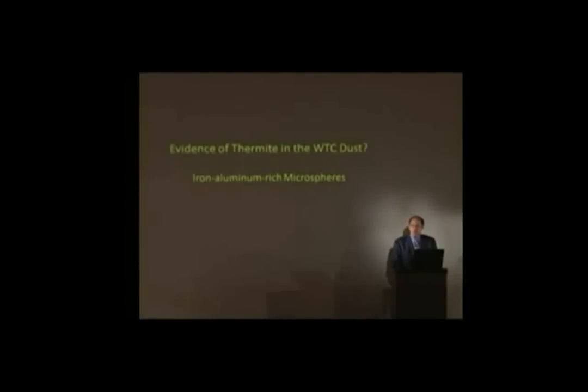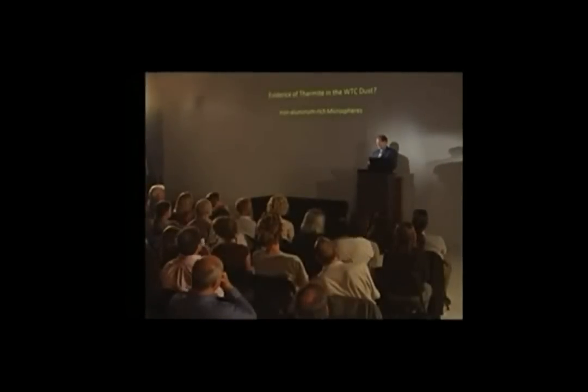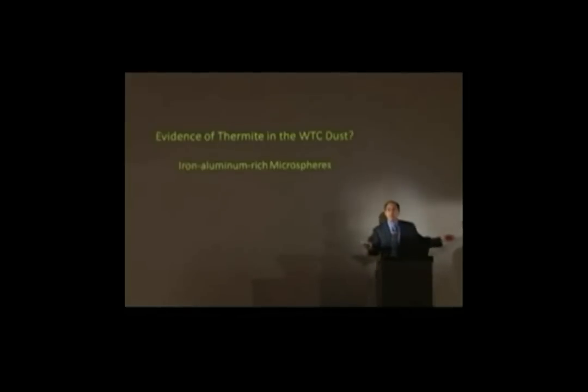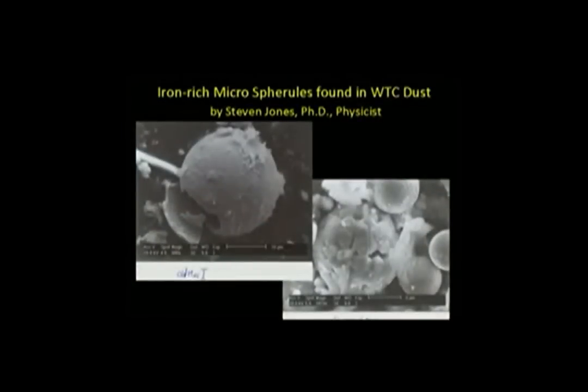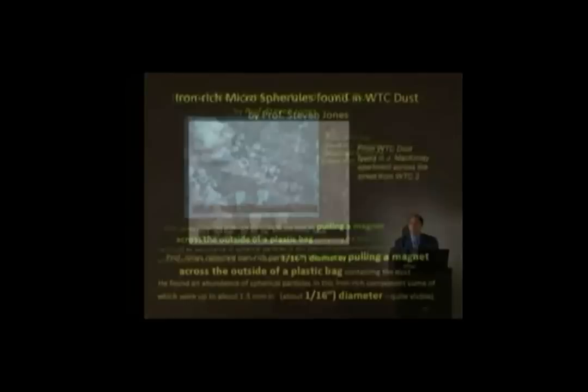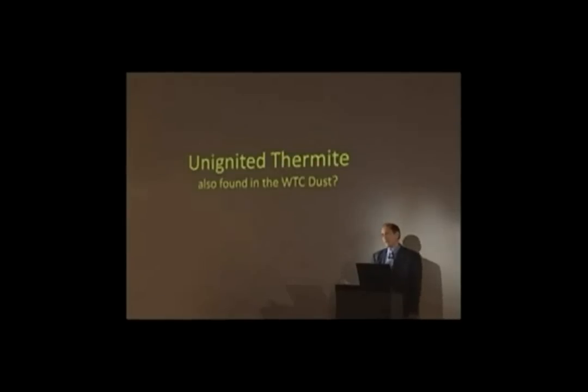Is there evidence of thermite in the World Trade Center dust? Dr. Jones received no less than four separate samples of WTC dust — some from Jeanette McKinley's apartment across the street, another found on the Brooklyn Bridge. He puts a magnet over the dust and finds small particles that come up to it — some angular, some round spherical particles. He calculates that, by weight, there must have been about 10 tons of these spheres across all available dust.